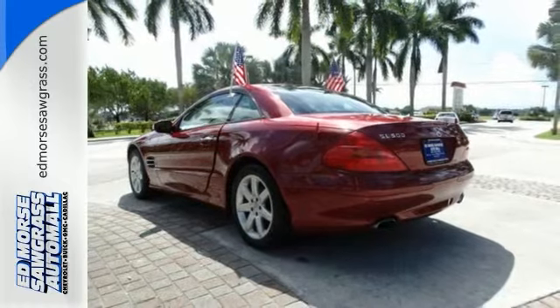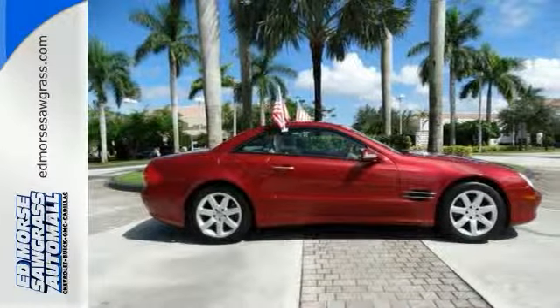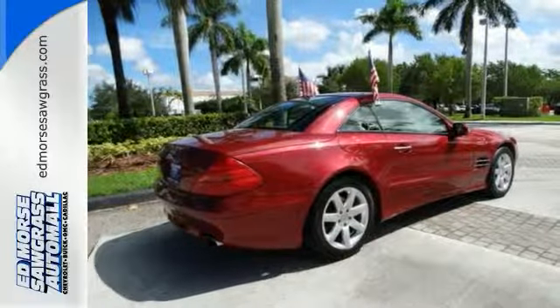Enthusiasts hail the sensational SL for its superb performance and handling prowess that borders on amazing.